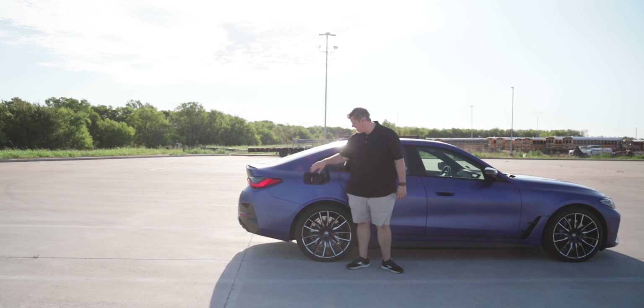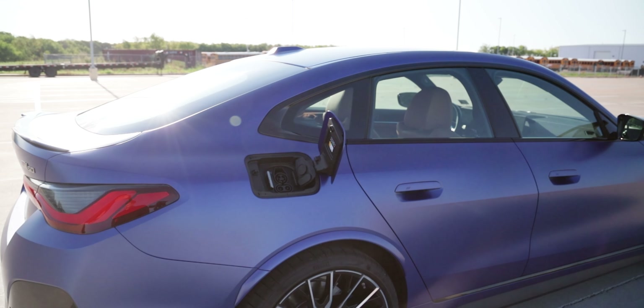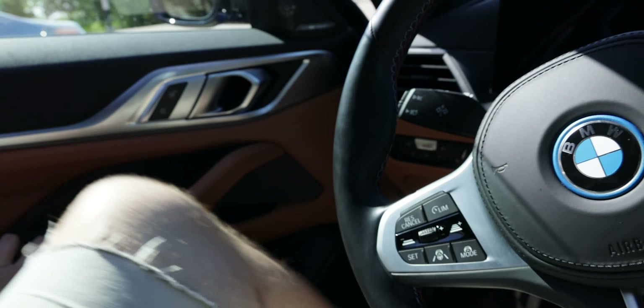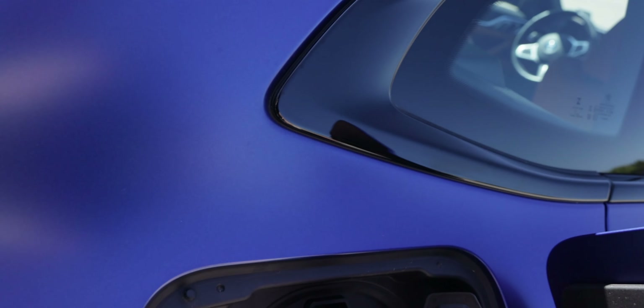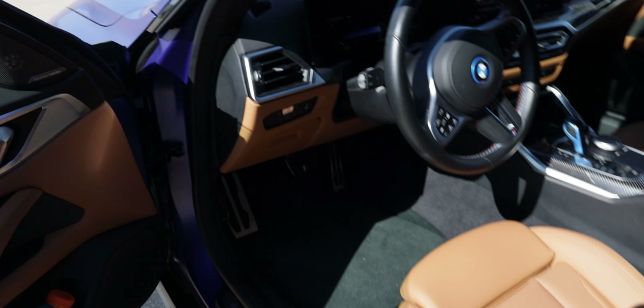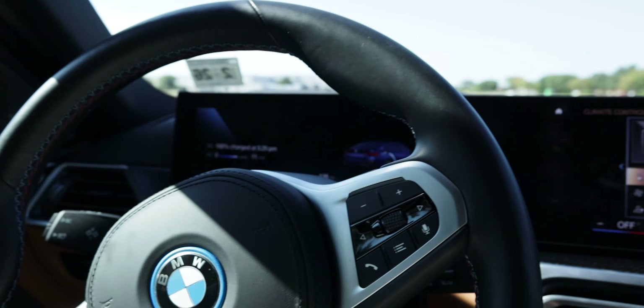The eDrive 40 has a single motor rear-wheel drive pushing 355 horsepower and 317 pound-feet of torque. The M50 is all-wheel drive with a dual motor setup — you're looking at 536 total horsepower, 586 pound-feet of torque, and a 0-60 of 3.7 seconds, which we'll definitely test out. The eDrive 40 gets 301 miles of range while the M50 gets 270 miles of range from an 81 kilowatt-hour battery.